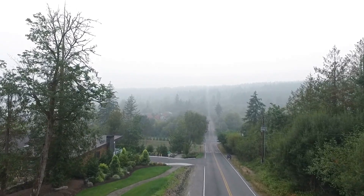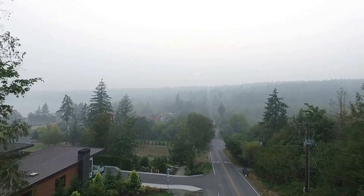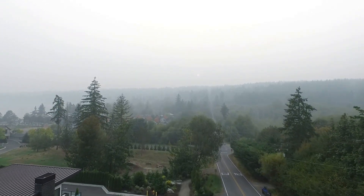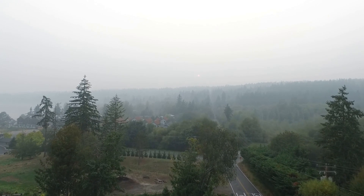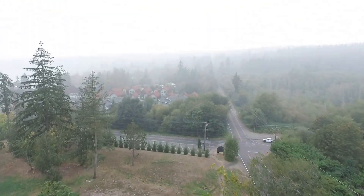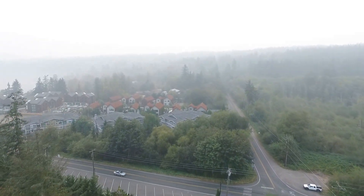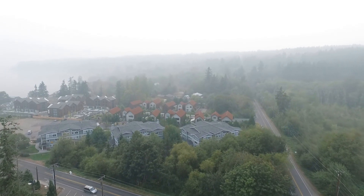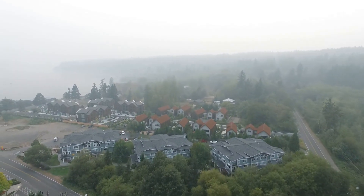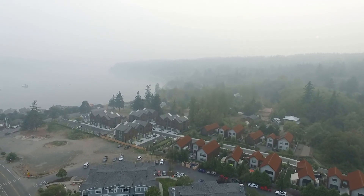Hello everyone and welcome to another video. Today is September 13th, 2020, and as you may know there are a historic number of wildfires burning on the west coast of the United States, all across Washington, Oregon, California, and Idaho. These multi-state fires have burned over 4.6 million acres spread out over about 94 major blazes.